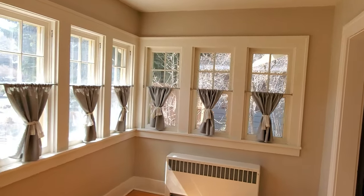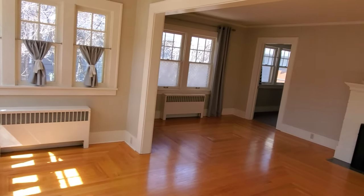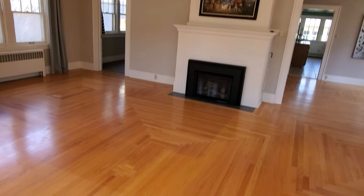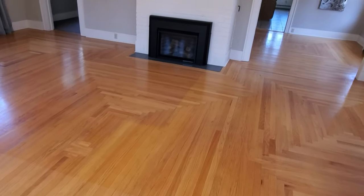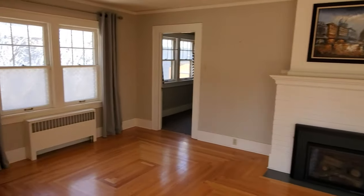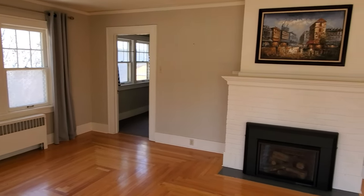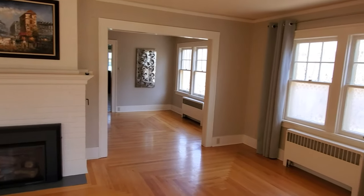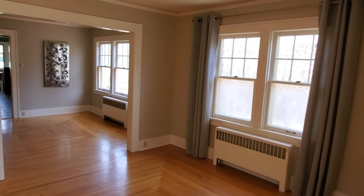We've got a great enclosed sitting area front porch here that opens to the living room. Beautiful hardwood floors with some great patterns. Got a nice gas fireplace. You'll notice as I go through the house that all the lights are off — this is about one o'clock in the afternoon. There's a lot of natural light throughout the home.